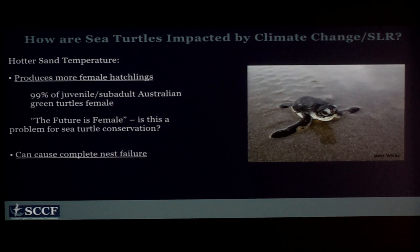Hotter sand temperatures are already affecting sea turtles locally. Sea turtles don't have chromosomal sex determination like we do — they have temperature-dependent sex determination. I remember this by saying: hot chicks, cool dudes. The warmer the nest incubates, the more females you get; the cooler the nest incubates, the more males. With warming sand temperatures, even in South Florida we're seeing almost all females now. A study in Australia found that 99% of juvenile and sub-adult turtles are female — these are animals moving into the breeding population. Also, hot temperatures can cause complete nest failure above a critical temperature.